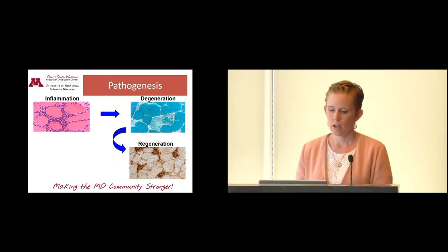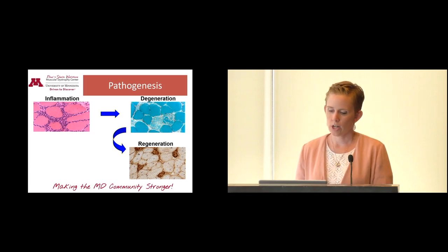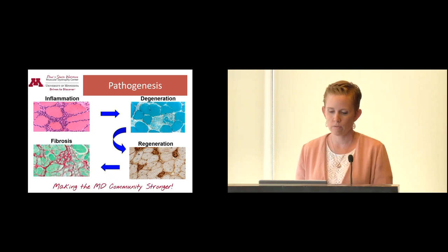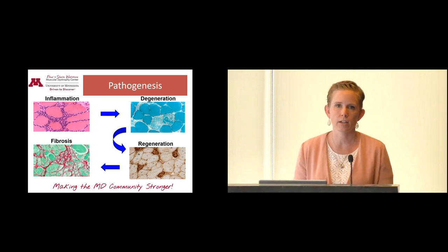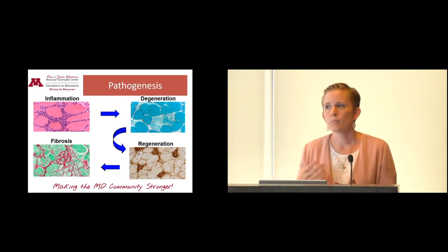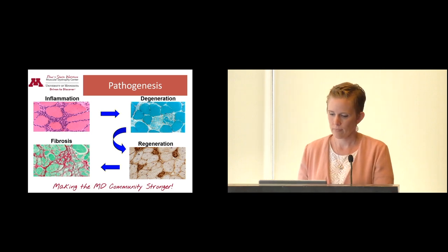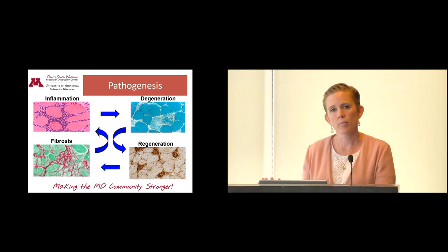In typical muscle tissue, that degenerated tissue is replaced and regenerated — the muscle comes back stronger, healthier, ready to go bowling again. But for somebody with Duchenne or Becker, that muscle tissue is replaced with fibrotic tissue. Fibrotic tissue is not contractile — those little fibers don't slide back and forth across each other. The muscle becomes weaker because of that replacement tissue that's not muscle tissue. That starts the cycle again: they're working a weaker muscle, getting more inflammation, in a vicious cycle.